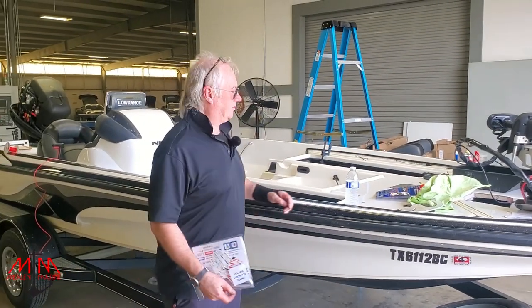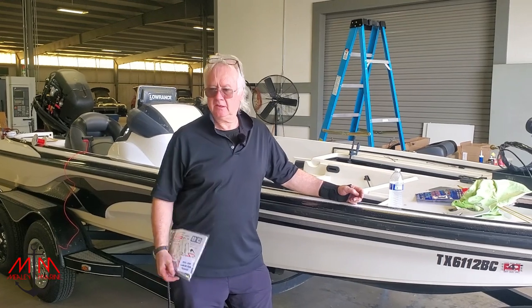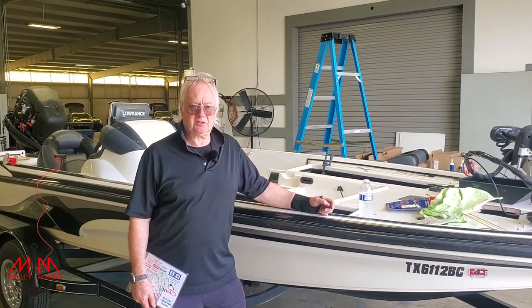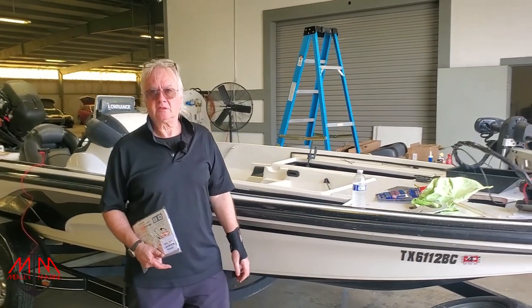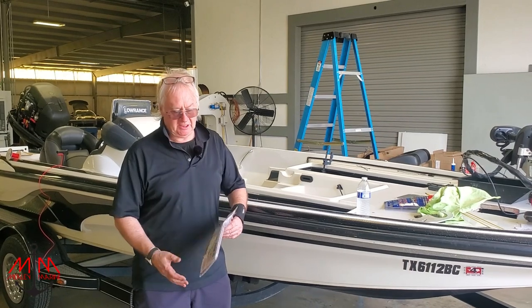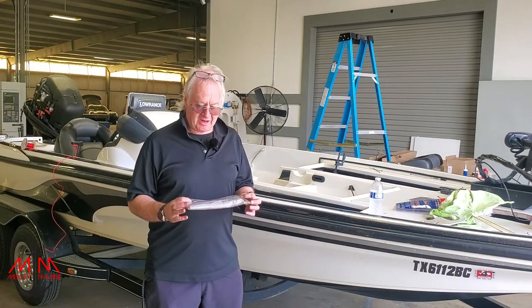If you need any bracketry or accessories like that, reach out to Michael. And like I said earlier, if you're in the Conroe, Clear Lake, Freeport, or Lake Jackson area and need boat service, reach out to him. He gets embarrassed when I do this, but he is in the business of working on boats — so he can pull all the faces he wants behind the camera.